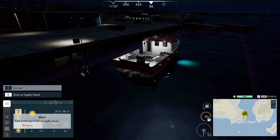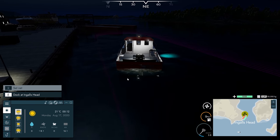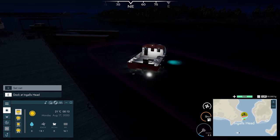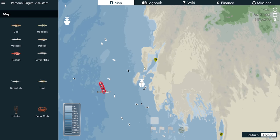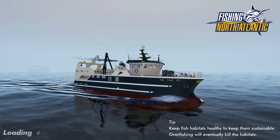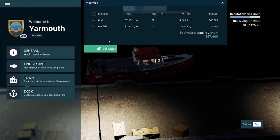Let's head forward and quickly get to Yarmouth. A lot of you guys said yes to fast travel - I know it costs more in fuel but for the content it's the better idea. So there we go, $7.95 and $2.63 - definitely worthwhile travelling near here.